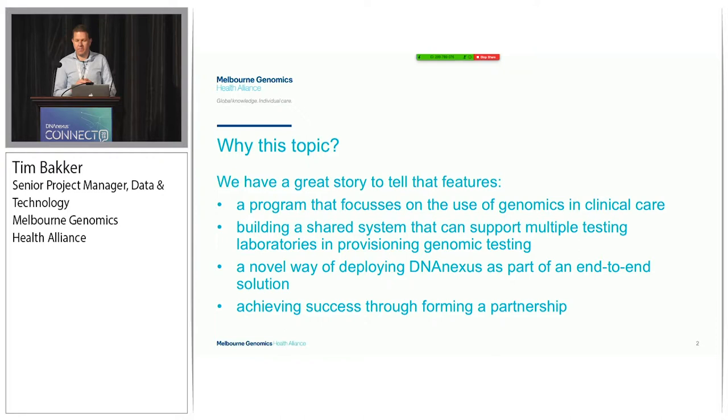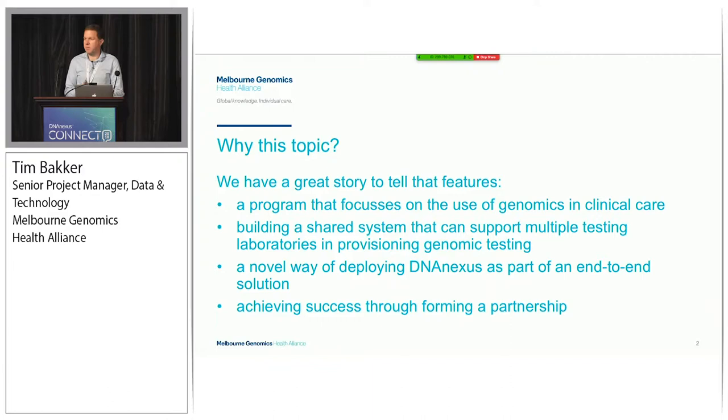My name's Tim. I'm a project manager in the data and technology team at the Melbourne Genomics Health Alliance. I'm Australian, and I apologise if it's hard to follow the accent - just bear with us and hopefully we won't need the interpreter. We're really appreciative of being able to come and speak here today. DNA Nexus asked us to come and speak. We've got a good story to tell, something interesting and maybe a little bit different.